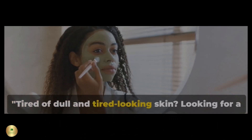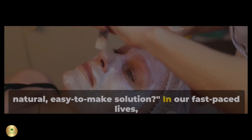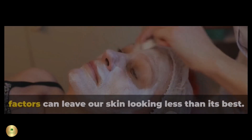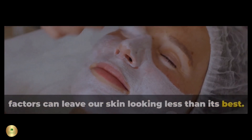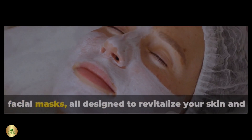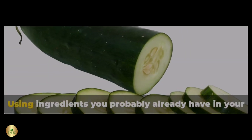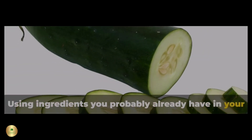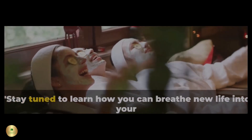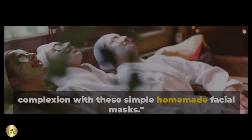Tired of dull and tired-looking skin? Looking for a natural, easy-to-make solution? In our fast-paced lives, the relentless impact of stress, fatigue, and environmental factors can leave our skin looking less than its best. But don't fret — we've got you covered with six homemade facial masks, all designed to revitalize your skin and provide that much-desired radiant glow, using ingredients you probably already have in your kitchen. These masks are your secret weapon against tired skin.